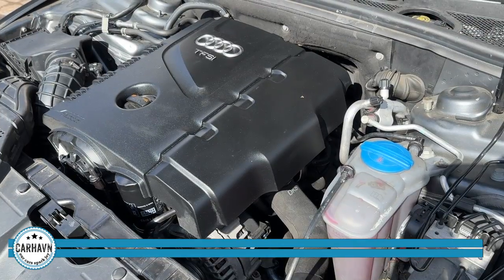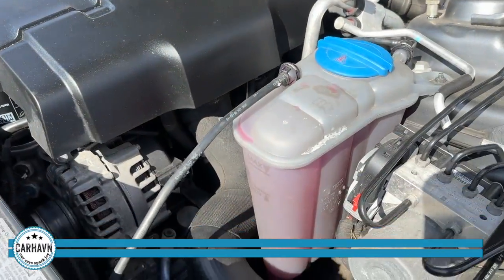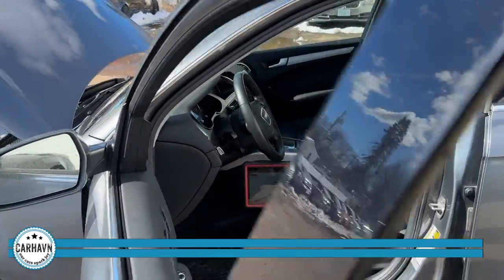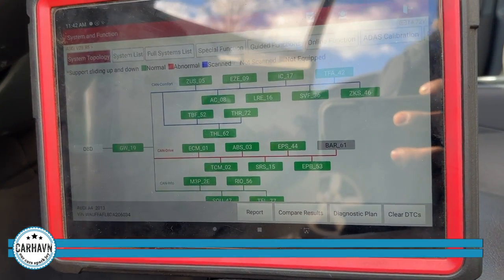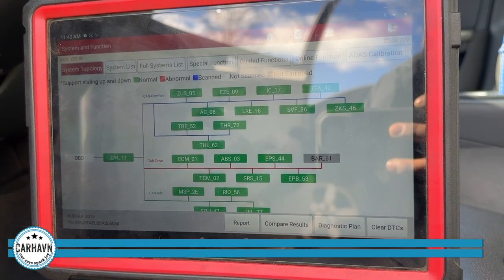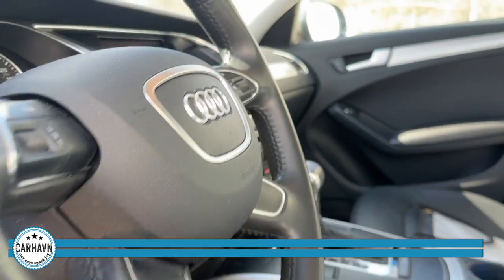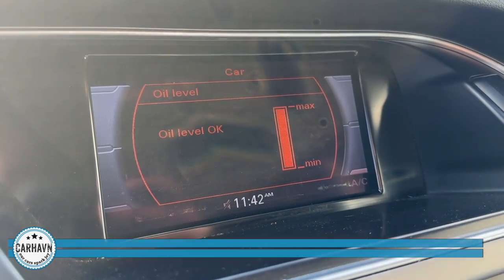And here's the end result — engine running nice and smooth, oil moving to the right level. I just completed my road test like we always do, and I did a final scan on the car. That's what you want to see: all the control units in green, no trouble codes, and the car running perfectly fine. Oil also at a perfect level. So there you go.